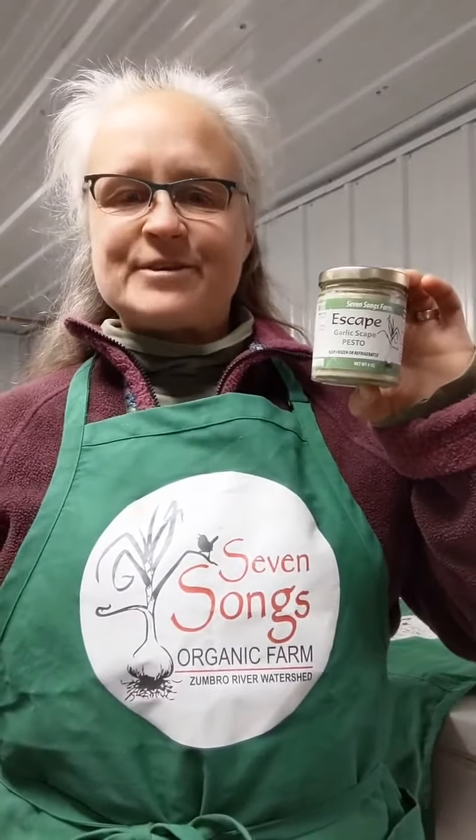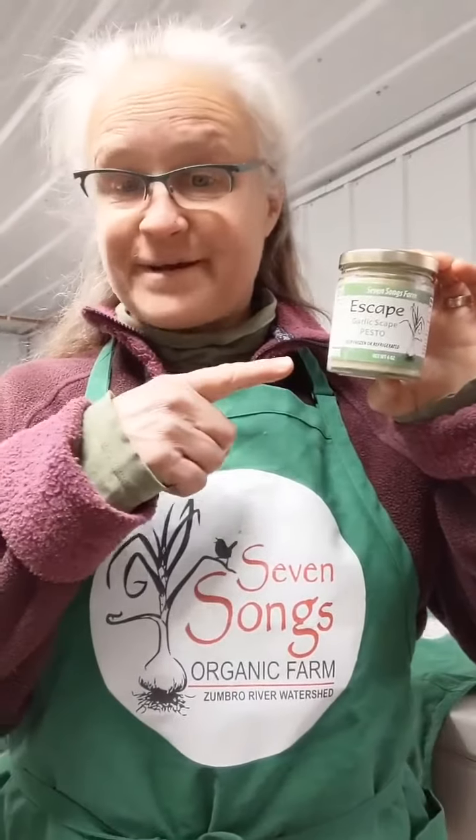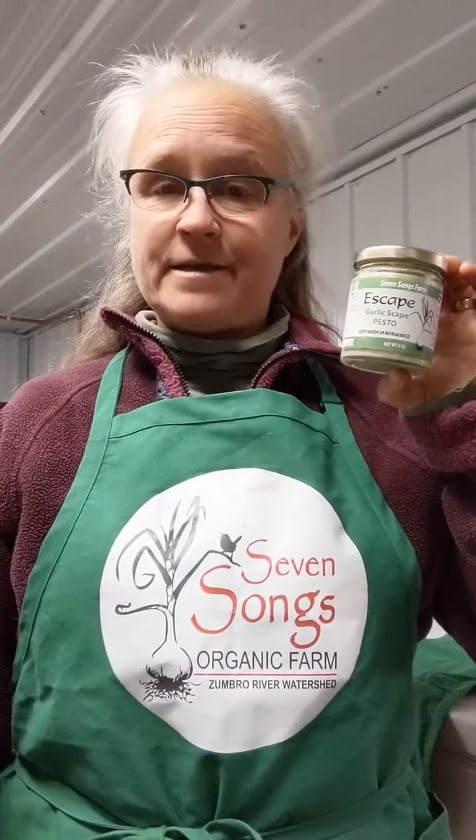Hey Feast folks, my name is Melissa Driscoll from Seven Songs Organic Farm and I make Escape Garlic Scape Pesto. We grow about 10,000 head of garlic on our farm here in Kenyon, Minnesota.